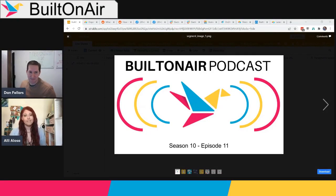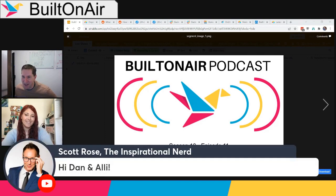Welcome to the Built on Air podcast — Season 10, Episode 11. We've got Dan Fellers and Ali Elosa today. It's just the two of us; Camille couldn't make it this week and we don't have a guest, so Ali and I are going to hold down the fort and talk about all the fun things going on in the Airtable world. Feel free to comment — Scott, welcome, glad to have you on with us.